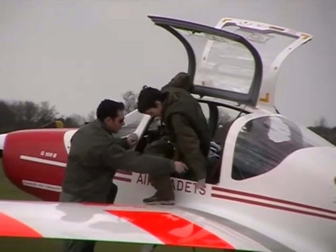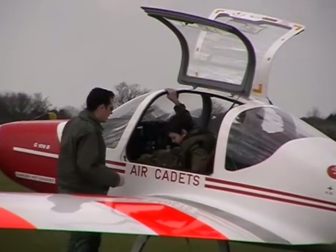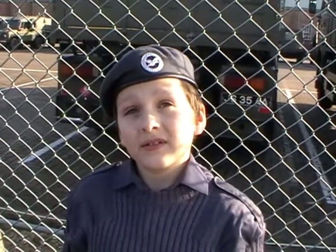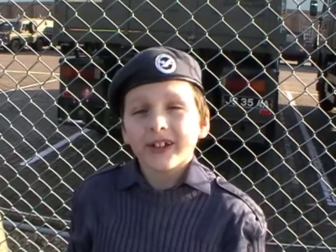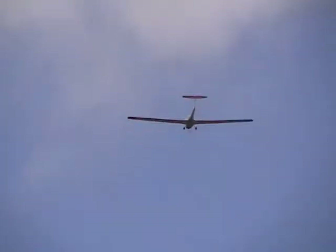For cadet Tim Fallows, it was his first experience of flying with the Air Training Corps. He got to do stalling and turning and stuff. So you enjoyed it — you'd recommend it to everyone else? Definitely.